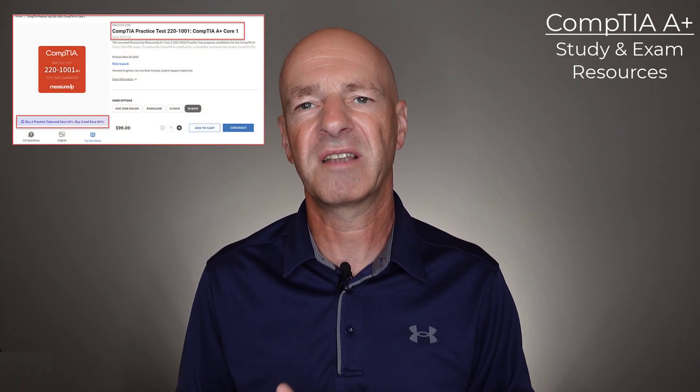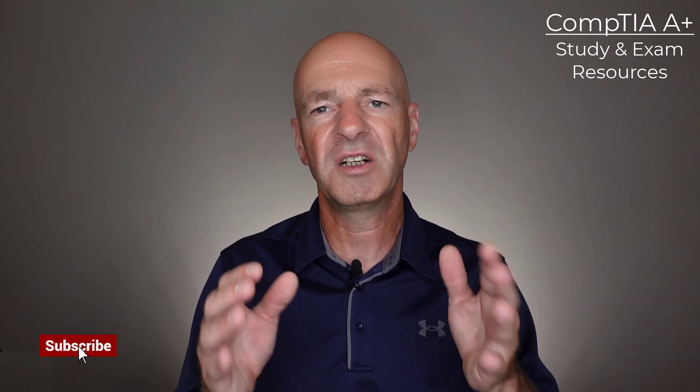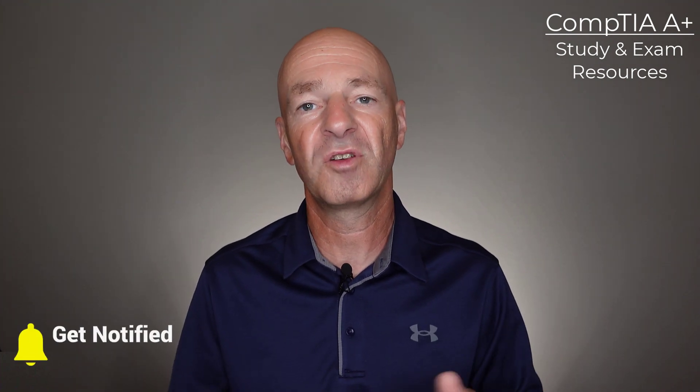The next and last resource for this video is the MeasureUp assessments or practice tests for the CompTIA A-plus certification. You get one year of online access to the study resources and the practice exams, so you have enough time to really prepare yourself without feeling rushed going into the exam. You can really go through and simulate the exam and gain the confidence that you need to pass.